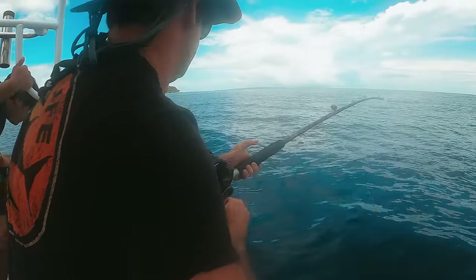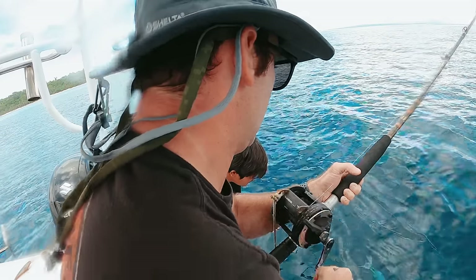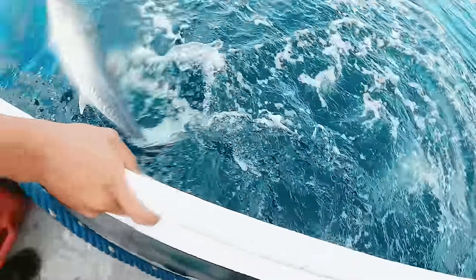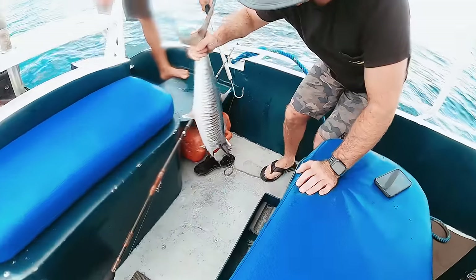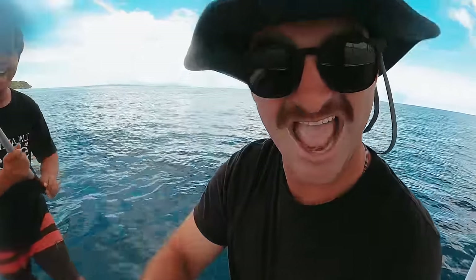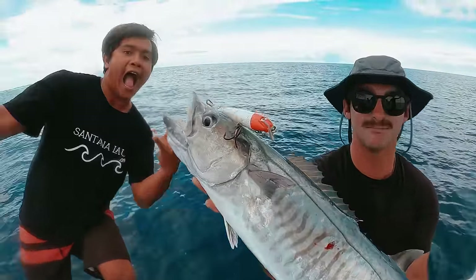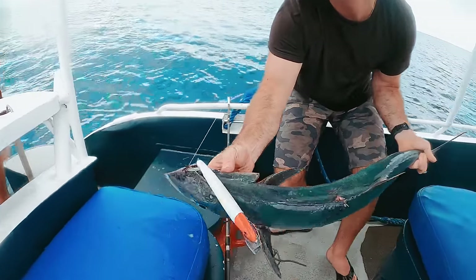Wahoo on board, boys! Look at this — holy crap, look at this underneath. We're about to pull this up. Wahoo on board! There it is, ladies and gentlemen — fishing the Mentawai Islands in Indonesia. Fammy right here. Are you kidding me? Look at that. Holy smokes, that thing put up a good fight. Look at the teeth on these wahoo, you guys.